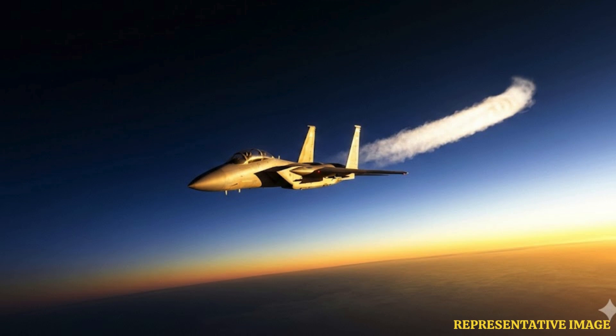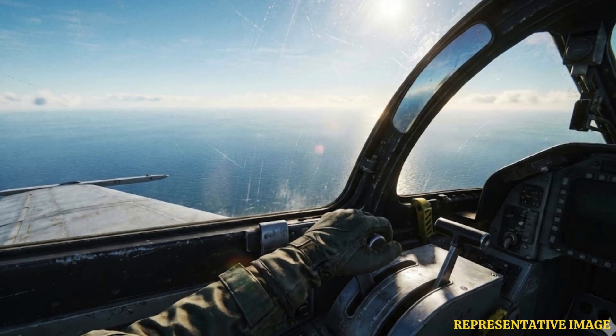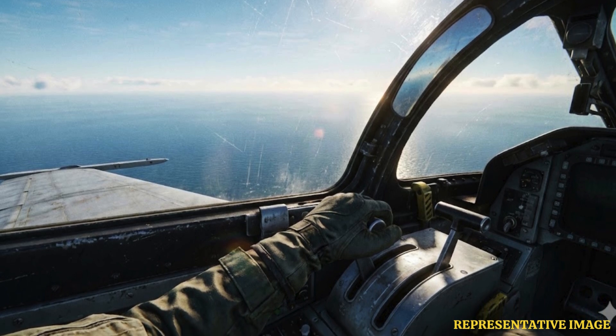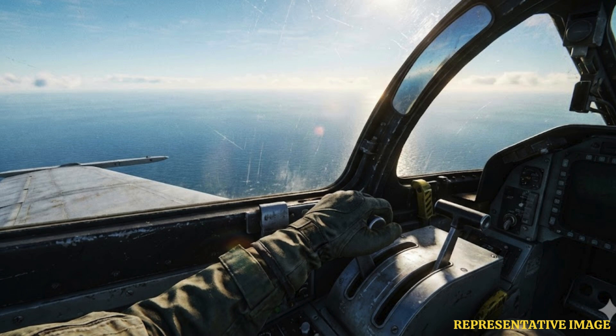Ferry flights reposition aircraft from one base to another without carrying combat loads. These flights are not for combat, so jets can operate at lower speeds and less thrust to save fuel and reduce engine wear.